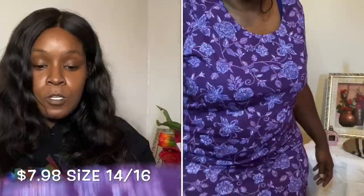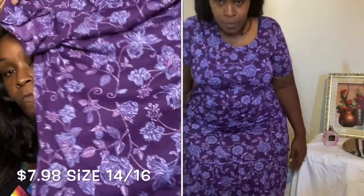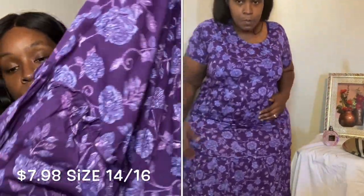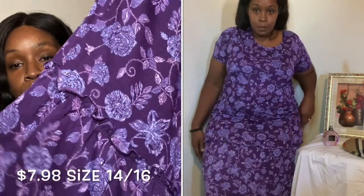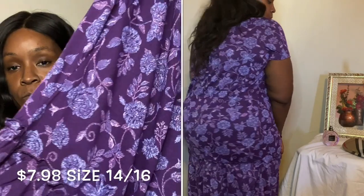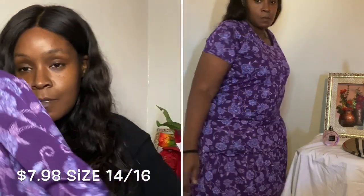This next piece is a purple short sleeve dress — just a regular dress, something to throw on when you come home and take a shower. It has a nice little flare out on the bottom. Just comfortable and easy to wear around the house.